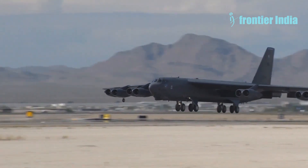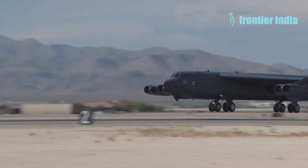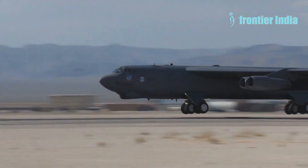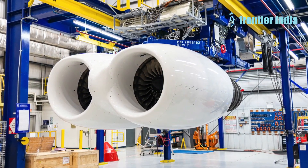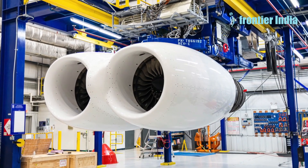Rolls-Royce continues testing the first prototype of the F-130 engine, developed to replace the TF-33 engines on the U.S. Air Force's Boeing B-52 Stratofortress strategic bombers, according to a press release from the company.